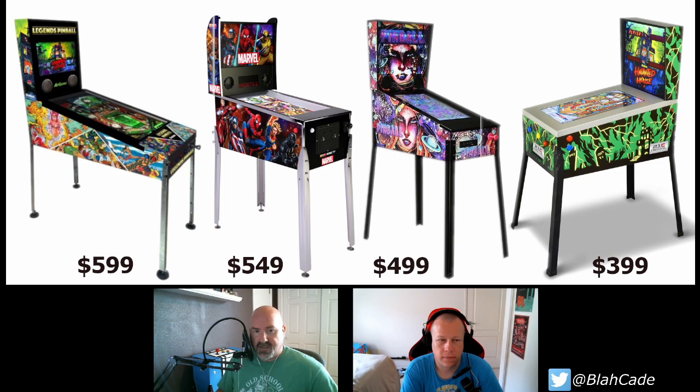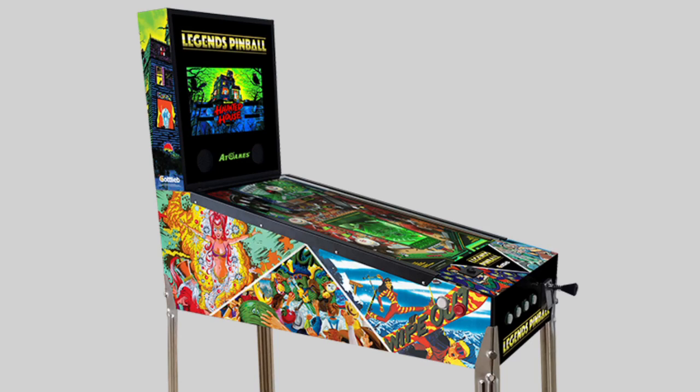Zooming in — things to note: obviously not a sunken playfield. It is using a piece of glass over the top, which they seem to be making a selling point. Arcade1Up is the only one using acrylic. There's a question I'll have to ask: can we replace the acrylic with our own piece of glass? Because then you just go to a frame shop and say hey, cut me a piece of glass and voilà — done.